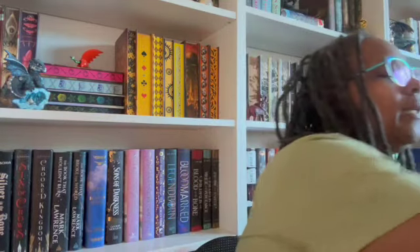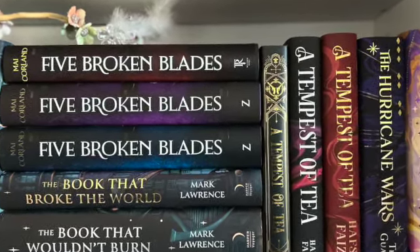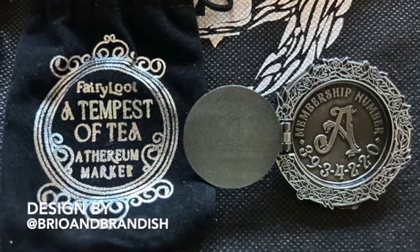Something in a pouch — let's see. Fairy Loot: A Tempest of Tea. That was a good book! I actually have three copies of it. A Tempest of Tea — it's an Ethereum Maker item. You know, there are vampire elements but it's very light on that. This came directly from the story so I know what it is, but I'm not going to tell you because I don't want to give spoilers. This is so cute, I like this so much!